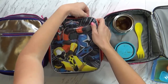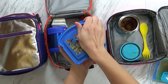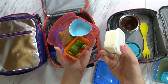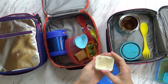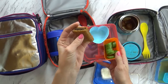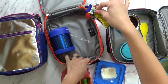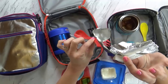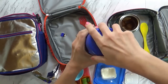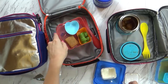Moving on to Jackson's — he didn't do very well at all. He didn't eat any of his cucumbers, but the ranch is almost gone, which is weird — I wonder what he ate the ranch with. He didn't eat his little fig bar either. He did eat all of his cheese, and he did eat all of his meatballs, so that's good. I'm gonna have to work on him with those veggies.